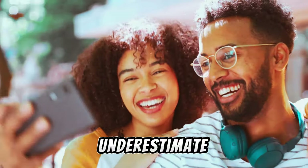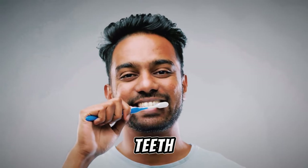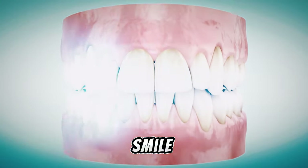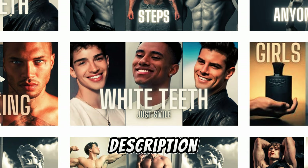Don't underestimate the power of a bright smile. Tip number 5: Clean Teeth. Brush, floss, and consider teeth widening for that extra sparkle. A healthy smile is your best accessory. I have a full video about it, and I will leave you the link in the description.